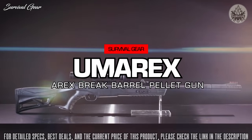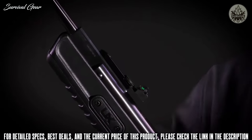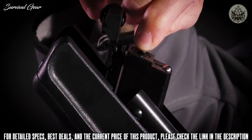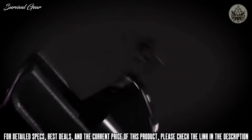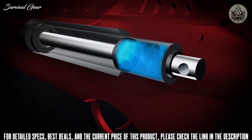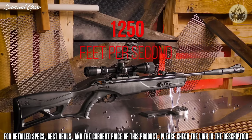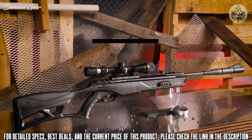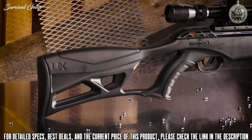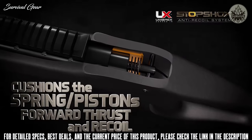The Umarex A-Rex is one of the latest in break barrel air rifles. Just break open the barrel to expose the breech, insert a 0.177 caliber pellet, then close the barrel. This charges the rifle by compressing its TNT Turbo Nitrogen Technology gas piston, making it poised to zip a pellet at a target up to 1,250 feet per second.